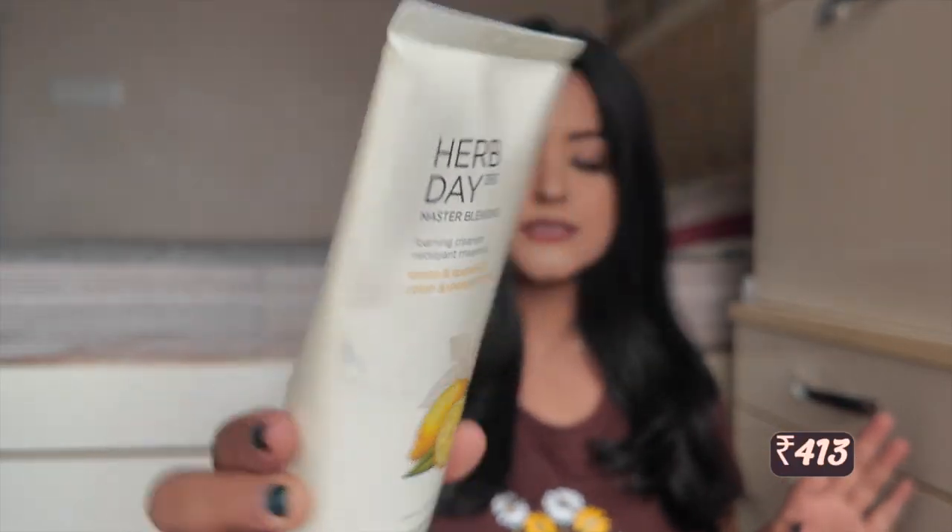I bought these two face washes as a combo deal. The second face wash is their Herb Days 365 Master Blending Foaming Cleanser — again a foaming cleanser, which is great for oily skin. This one is in the variant lemon and grapefruit, so I'm guessing it'll be good for oily skin by the first look of it. The packaging looks promising but I need to try them out and review them.